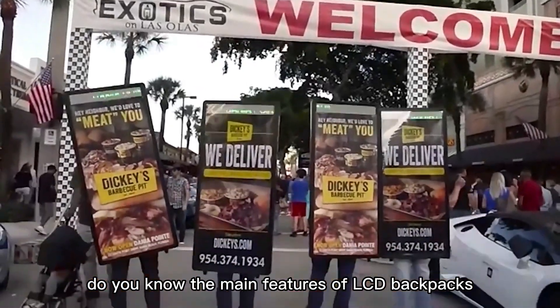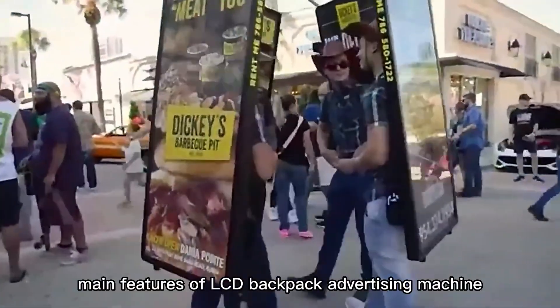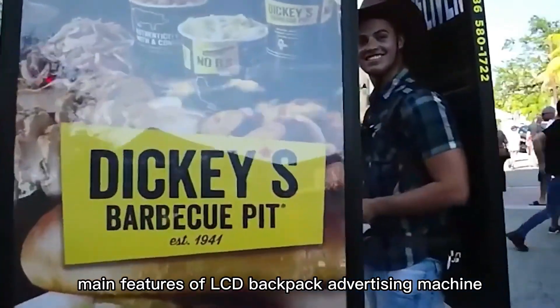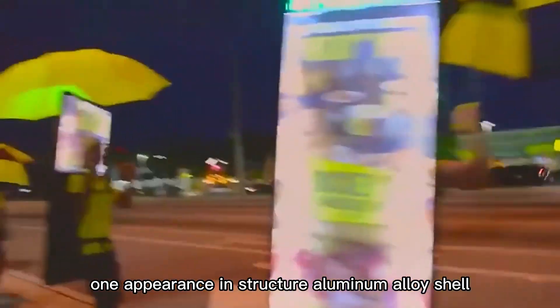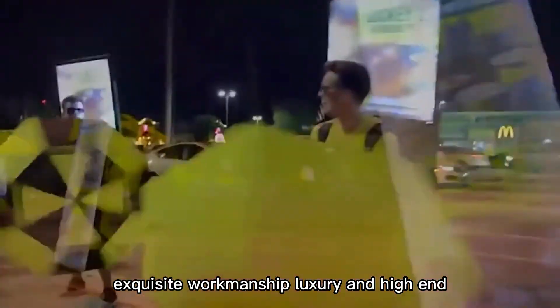Do you know the main features of LCD backpack advertising machines? Feature 1: Appearance and structure — aluminum alloy shell, exquisite workmanship, luxury and high-end.